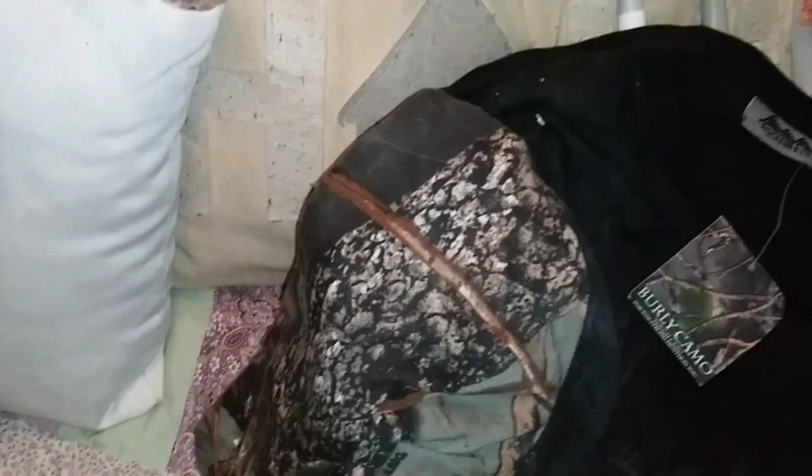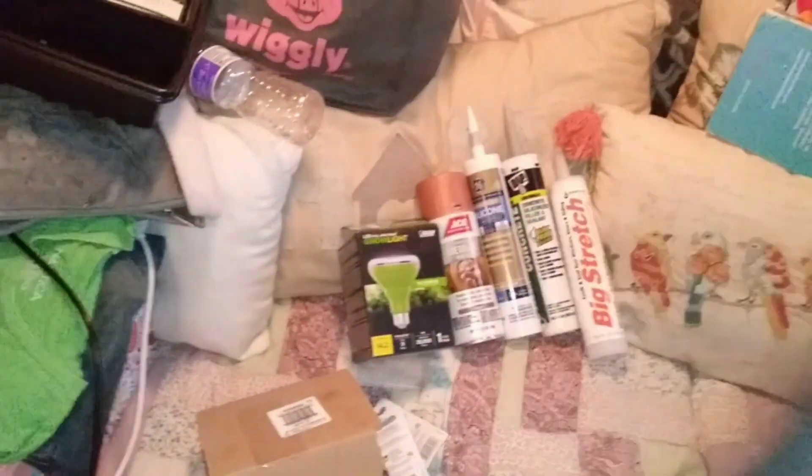It needs to have a little bit of a wash, but it's actually a really cool shirt. So we will give that a wash.